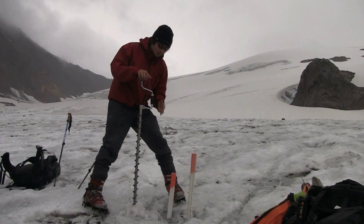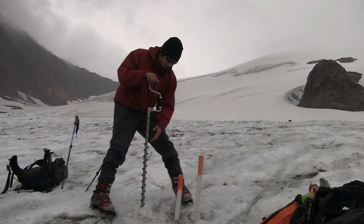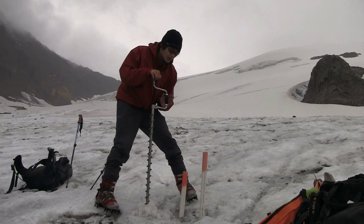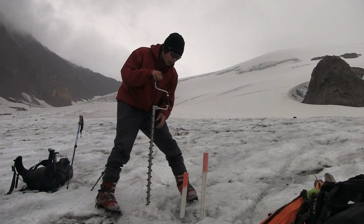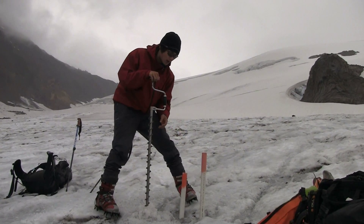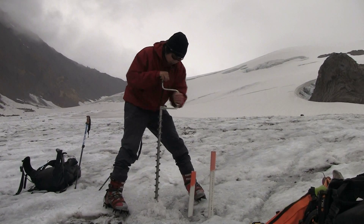What we're doing here is using the Kovacs drill to drill a hole so we can plant these stakes. We're going to reset them because the next time I'm up here we don't want to lose any data, so we want to reset them, make note of the heights, and drill away.